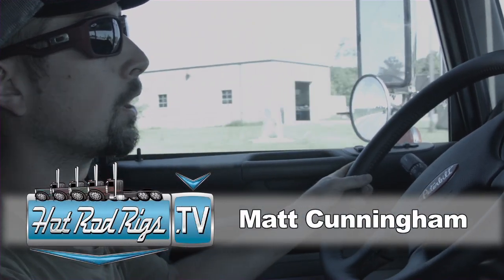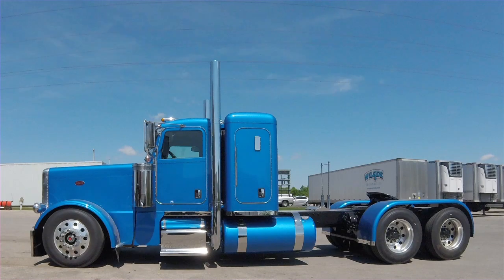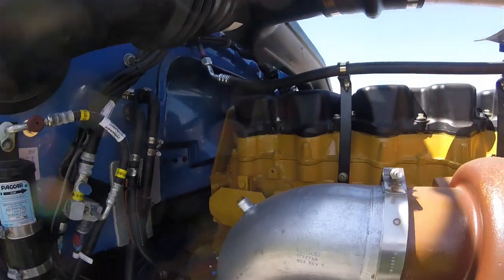This is a 2016 Peterbilt 389 glider that we've built. It's got a 6NZ CAT in it, 550 horse, with an 18-speed transmission behind it.